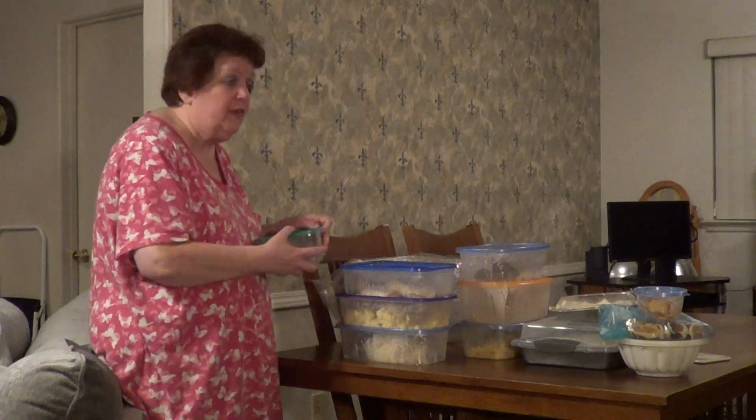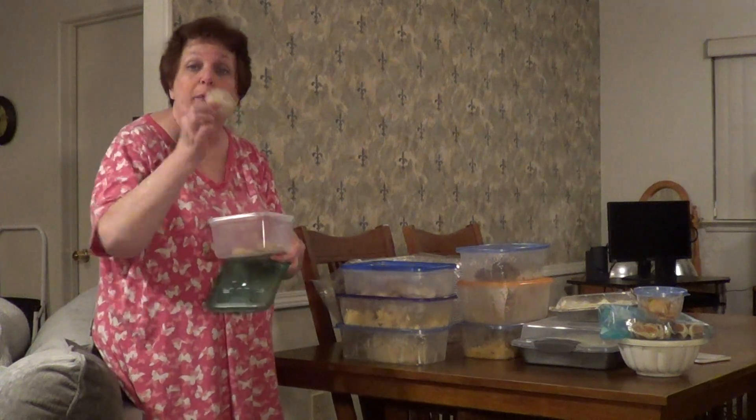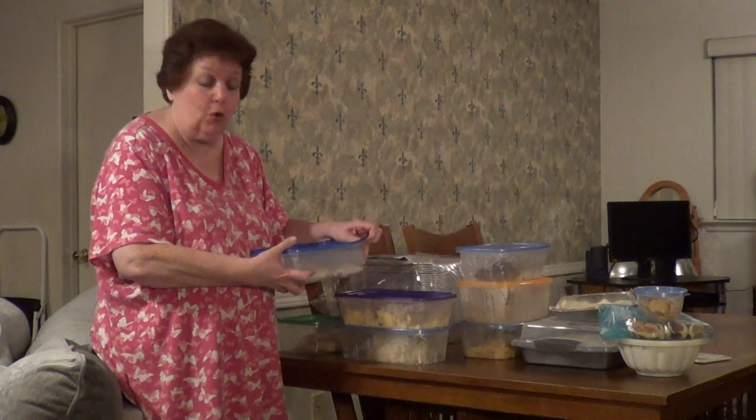I made some iced oatmeal cookies — I'll leave the link below, and we only have a few left. My husband likes to dip these in coffee. They turned out delicious. I got the recipe from Catherine's Plate. It's one of my favorite cooking channels because a lot of the ingredients you already have at home, her recipes are really simple, and everything I've made from her channel is delicious.